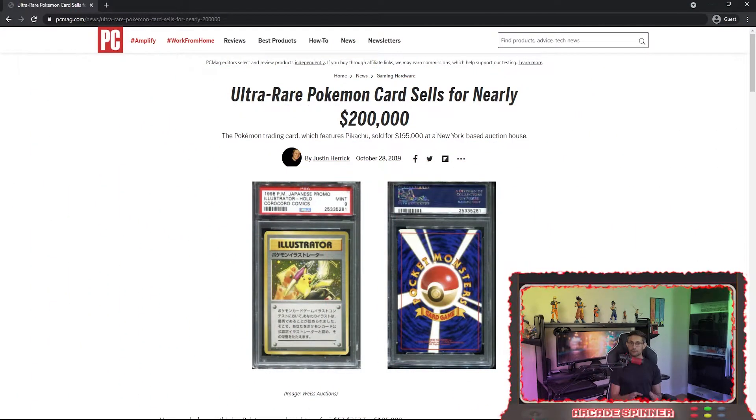Promo cards are a different set of cards because these were not sold in stores, but rather given away as special gifts — for example, at a theater while purchasing a ticket to see a Pokemon movie, or through buying merchandise relevant to the franchise as part of a limited edition set. The Japanese Illustrator Pikachu was a promo card that sold for over $200,000 as part of an auction.